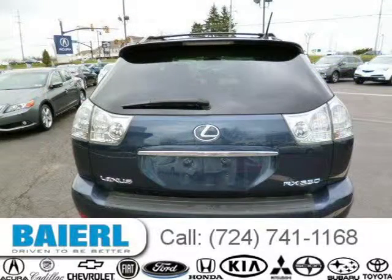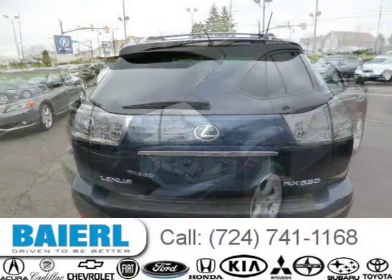For more information on this great Lexus RX 330, please click the link below. Thank you.